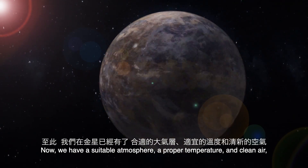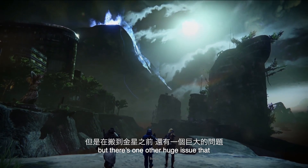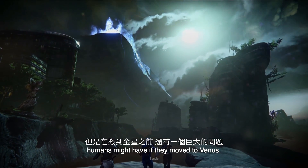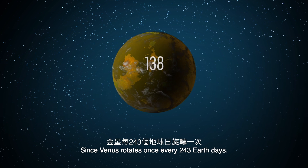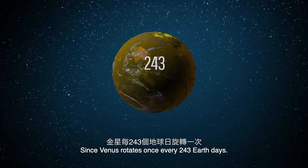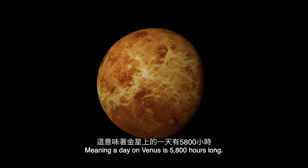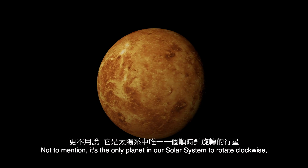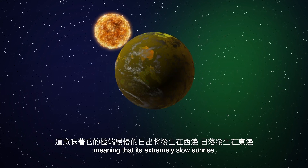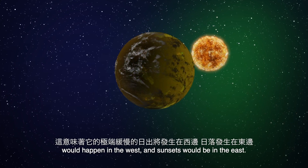Now we have a suitable atmosphere, a proper temperature, and clean air. But there's one other huge issue that humans might have if they moved to Venus: they'd have extremely long days and nights, since Venus rotates once every 243 Earth days, meaning a day on Venus is 5,800 hours long. Not to mention, it's the only planet in our solar system to rotate clockwise, meaning that its extremely slow sunrise would happen in the west and sunsets would be in the east.